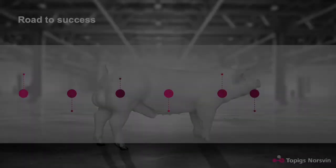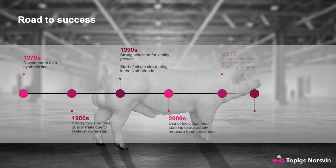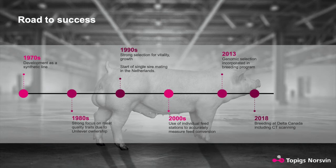How has selection for the TN Tempo changed over time? Starting in the 1980s, they selected for feed intake and growth rate, which indirectly leads to feed conversion. Then in the 90s, they started selecting more for vitality and continued growth rate. Also at the time, the country decided to do single-sire matings, which gave a tremendous amount of boar data individually — over almost a million cells.